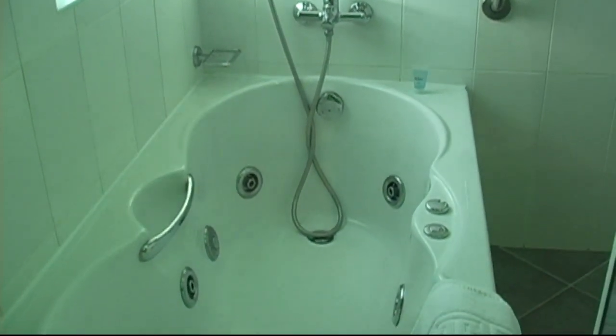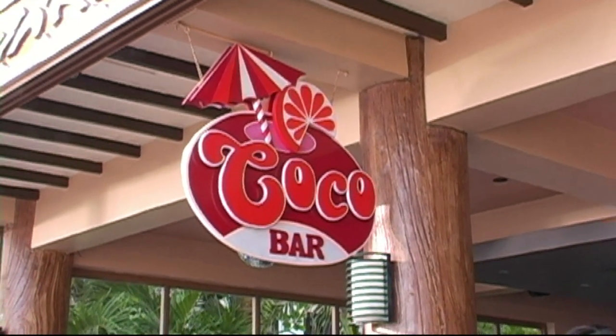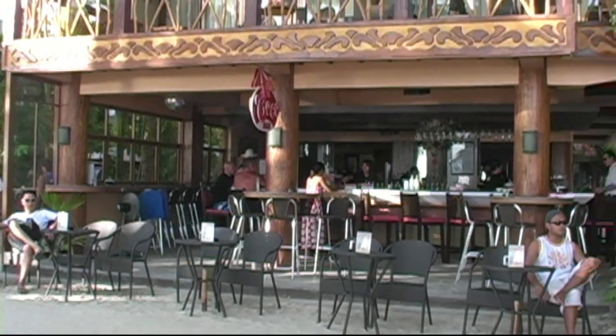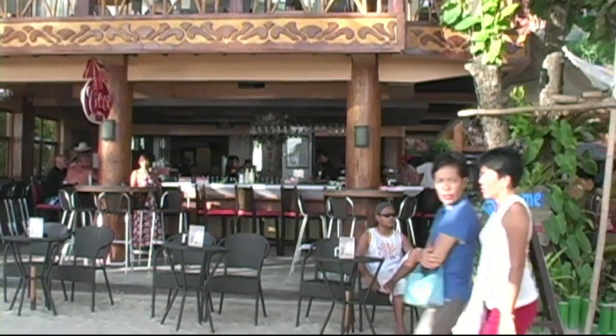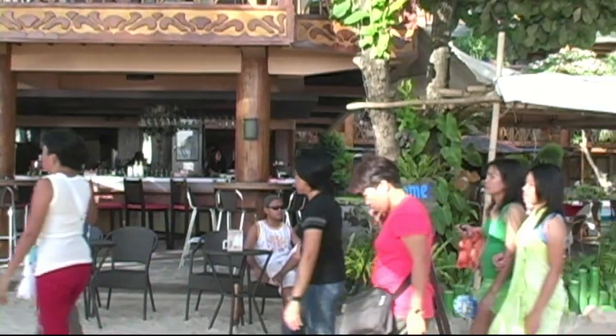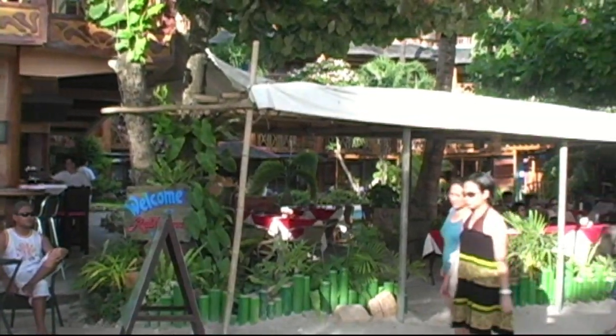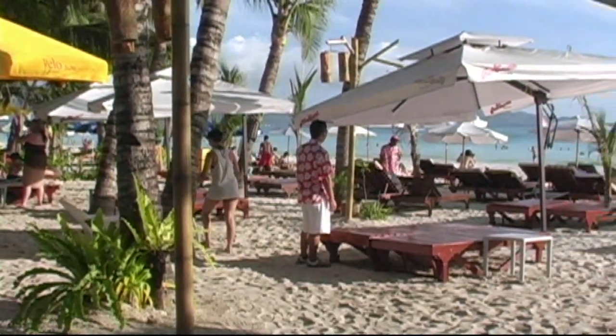Again, the Jacuzzi tub — very few resorts actually have those on the island. Here we have the Cocoa Bar, which is absolute beachfront. This is where you see the people walking — that's the beach path. So you can see it just doesn't get any closer to the ocean than that.